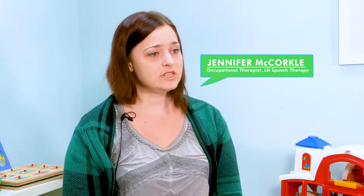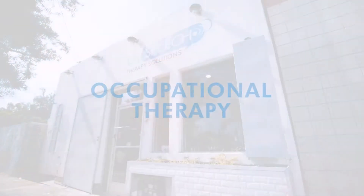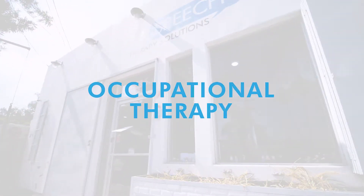I'm Dr. Jennifer McCorkle and I work in the OT department, or occupational therapy, here at LA Speech Therapy Solutions Clinic. I want to talk about the kinds of treatment plans that we use with our kids here. We see kids of all different ages, everything from about six months all the way up to 12 or 13 in OT.